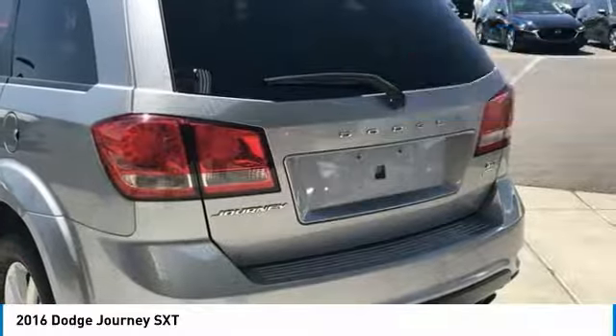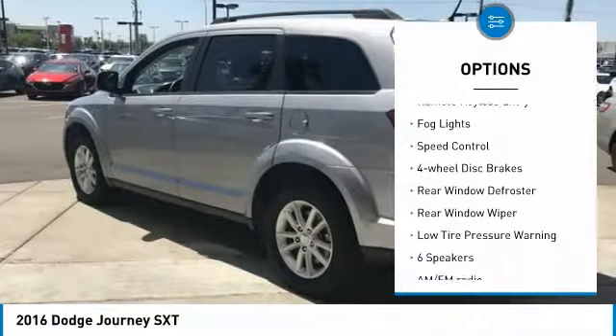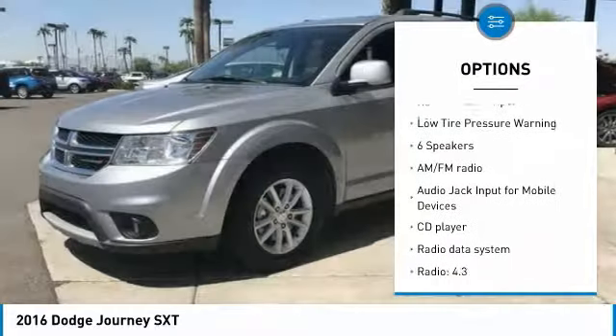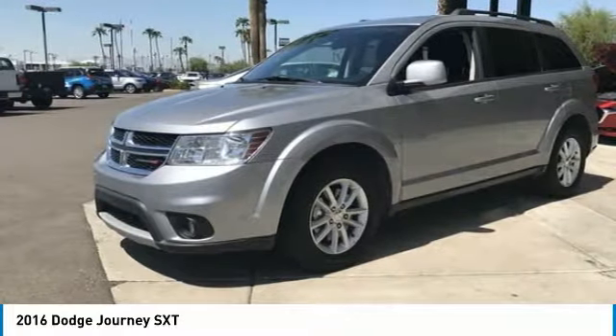Here are some of this vehicle's great options: electronic stability control, brake assist, traction control, remote keyless entry, fog lights, speed control, four-wheel disc brakes, rear window defroster, rear window wiper, and low tire pressure warning.